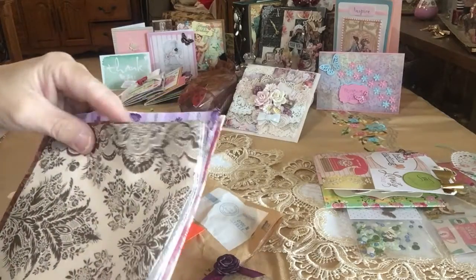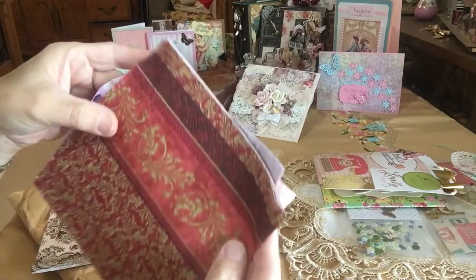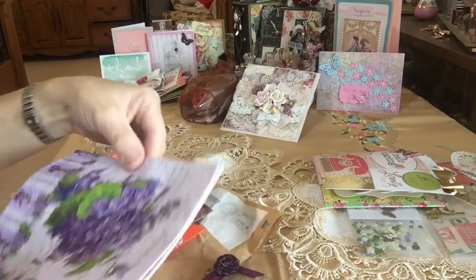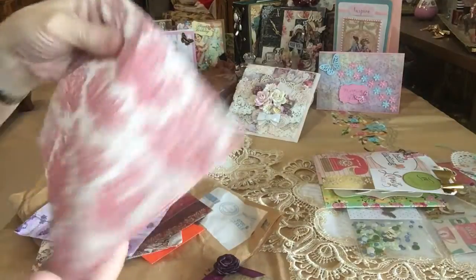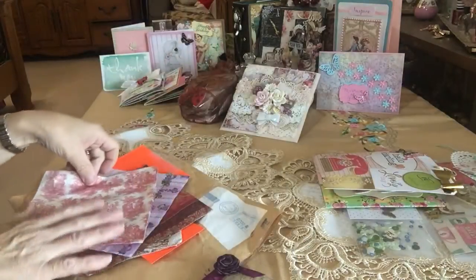Well, let me show you the napkins, you guys. Isn't that pretty? So pretty. Look at that one — with a gold accent. Oh my gosh, look at that. Violet. So pretty. And look at the toile. Thank you so much, Ebru. That's beautiful.